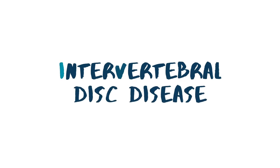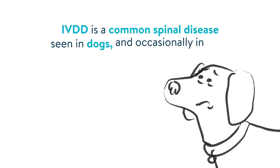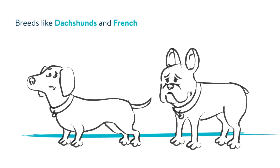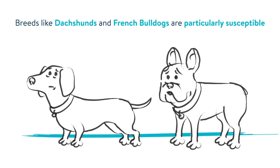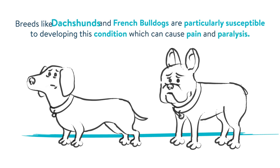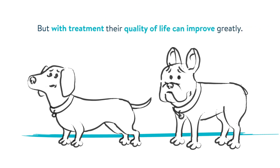Intervertebral disc disease, known as IVDD for short, is a common spinal disease seen in dogs and occasionally in cats. Breeds like Dachshunds and French Bulldogs are particularly susceptible to developing this condition, which can cause pain and paralysis, but with treatment their quality of life can improve greatly.